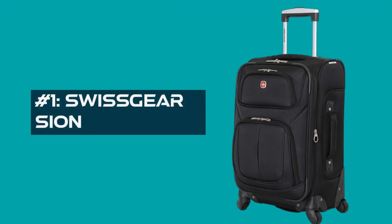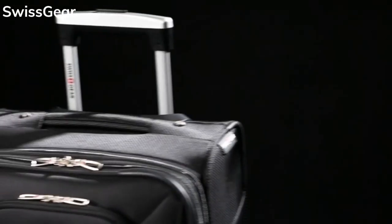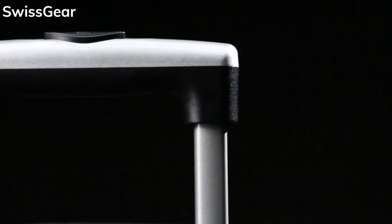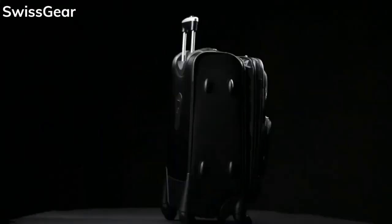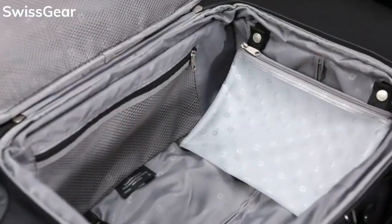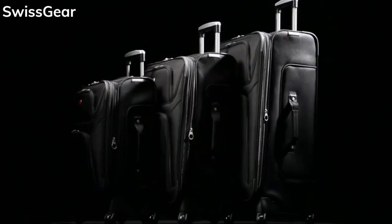Number 1: Swiss Gear Scion. This bad boy is designed to make navigating airports a breeze, whether you're dodging crowds or squeezing down narrow airplane aisles. Let's start with the star of the show: these amazing 360-degree multi-directional spinner wheels, allowing you to maneuver the suitcase effortlessly in any direction, making tight spaces a non-issue. The locking retractable push-pull handle is super comfortable and adjusts to your height for easy maneuvering. Check out these handy front pockets — they're perfect for stashing travel essentials or quick access items. And the built-in ID tag helps you keep track of your luggage, so no more frantic searches at baggage claim.